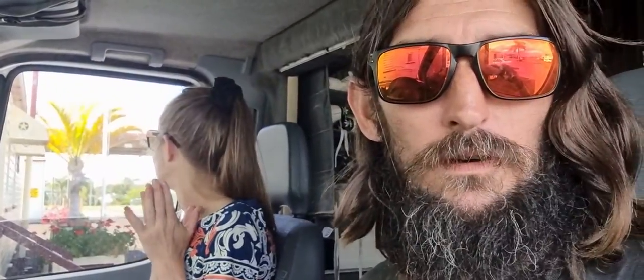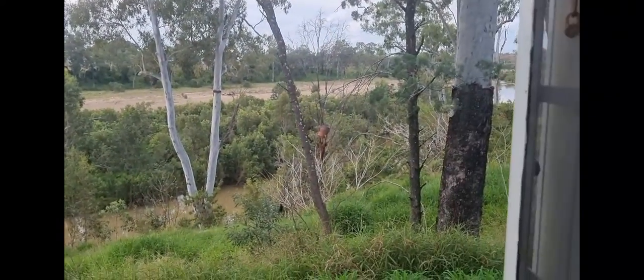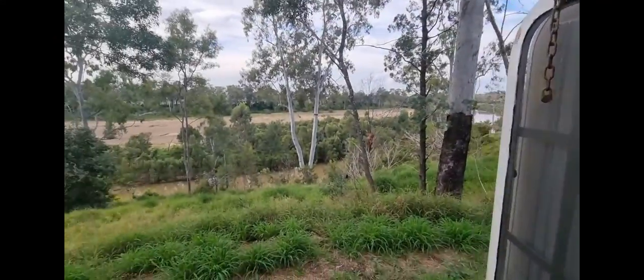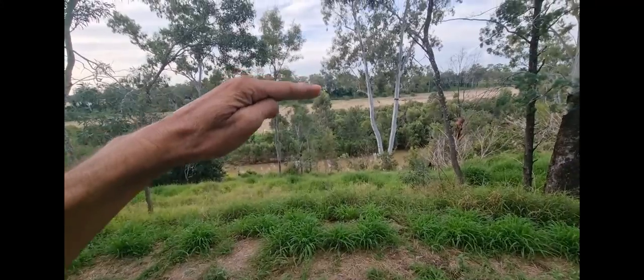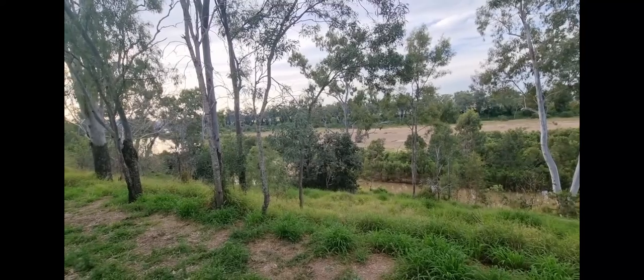Here we are at our campground on the banks of the Burnett River. Look at this — that's how high the flood water gets here: about 20 meters above where it is right now, so it'd come up to about here. We didn't get to the cemetery — we went to the museum and had a look around. I didn't take any video at the museum. If you want to come to Gayndah and see the museum, come and have a look — I'm not doing museum tours. We'll see you next time.